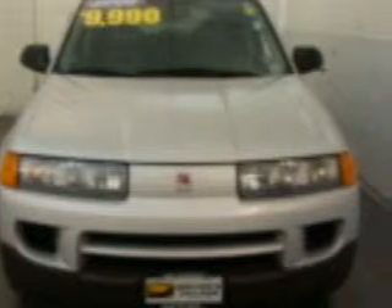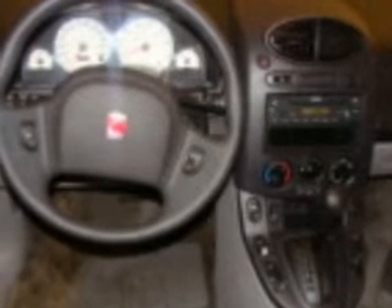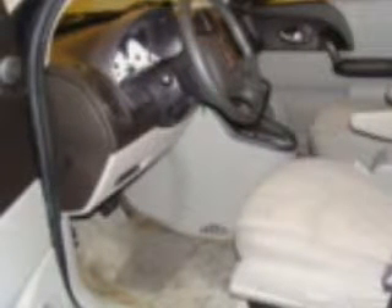Trusting the safety features such as daytime running lights, privacy glass, front ventilated disc brakes and more. We would love to put you in the driver's seat of this Vue. Please contact us for more information.